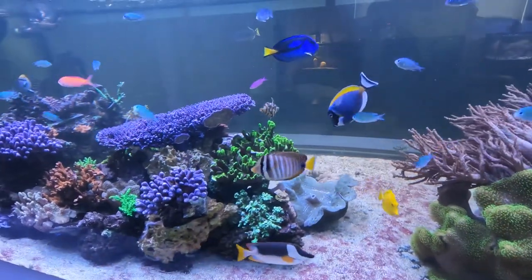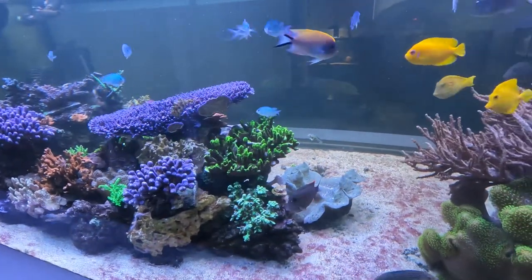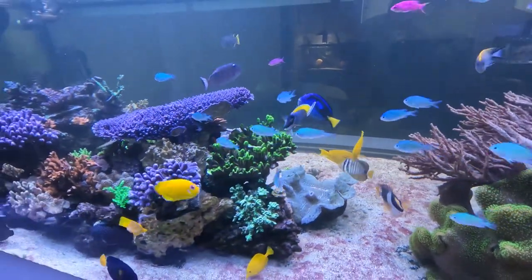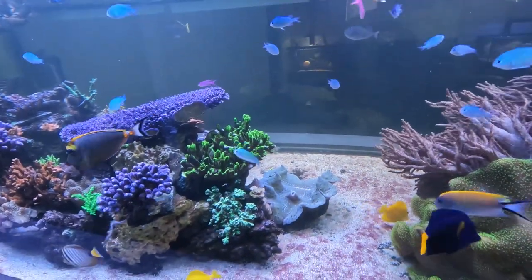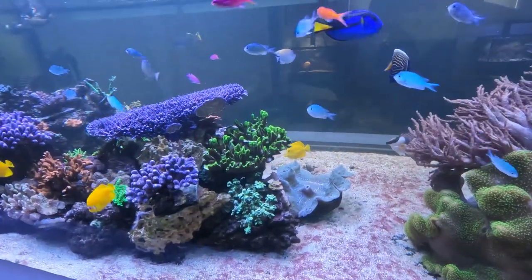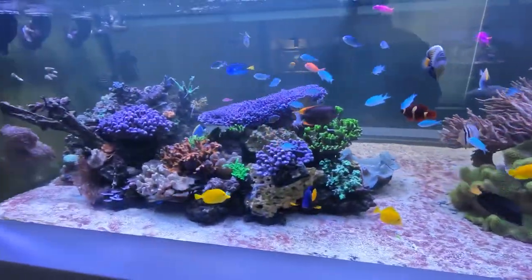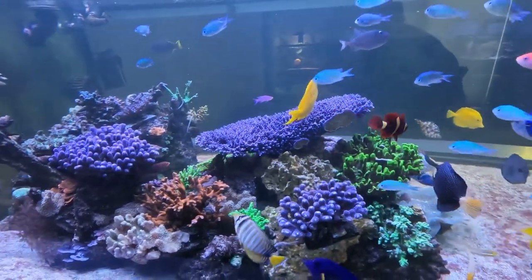One last fish I added — and I'm still not sure if it's a mistake — is a regular Fox Face Lobo. I already have a Magnificent Fox Face, and the Fox Face Lobo I added is about the same size. I was hoping they wouldn't fight, but they started fighting. That said, I've also had tanks where fish fought when first introduced and then did totally fine. Hopefully this is just a phase they'll get over, since it's a large enough system with plenty of spaces to hide from each other and definitely more than enough food.